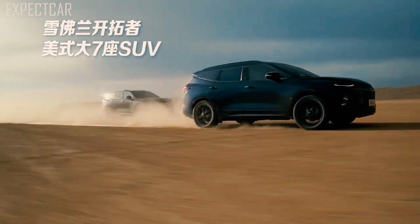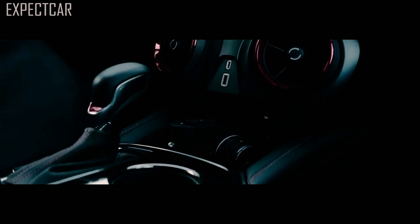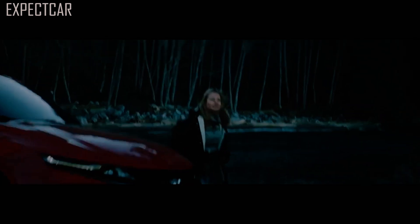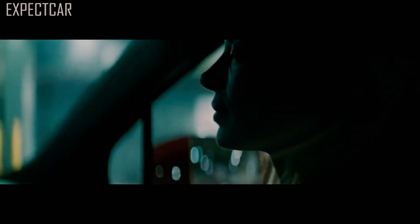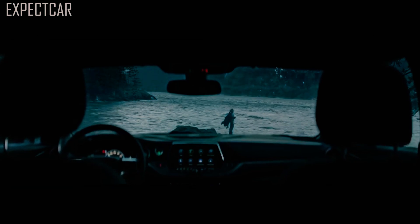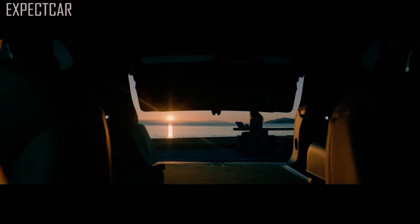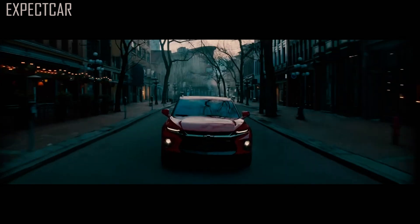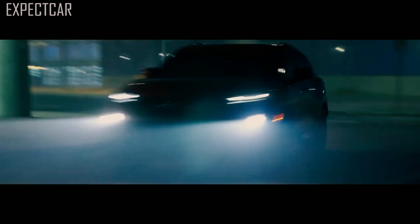The 2022 Blazer comes standard with a 228-hp turbocharged 2.0-liter four-cylinder and an optional 308-hp 3.6-liter V6. Both are mated to a 9-speed automatic transmission and front or all-wheel drive. The front-drive turbocharged four is powerful enough for daily commuting. With strong acceleration and more confidence when passing on the highway, it is a powerful engine. When we wanted a fast burst of acceleration, like with our last Blazer RS test vehicle, the automatic gearbox downshifted slowly.